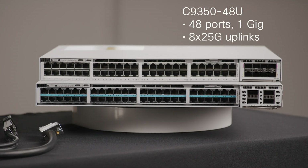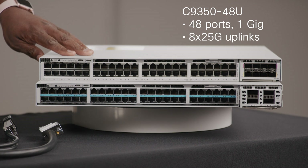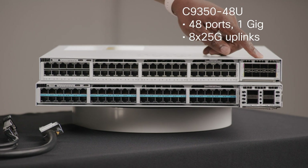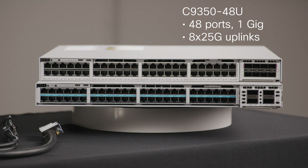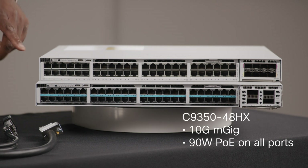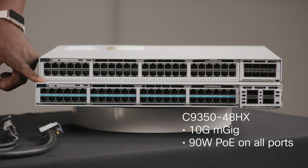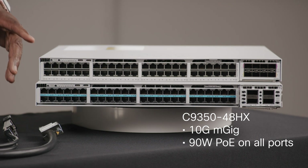The 48U is a 48-port one gig downlink model with modular uplinks. Looking at this model here, it looks like it has eight by 25 gig uplinks, and those can go from one gig all the way to 25 gig. The 48HX is a 48-port 10 gig multi-gig downlink model. The cool thing about the 48HX is that the interfaces can operate all the way down to 10 megabit.